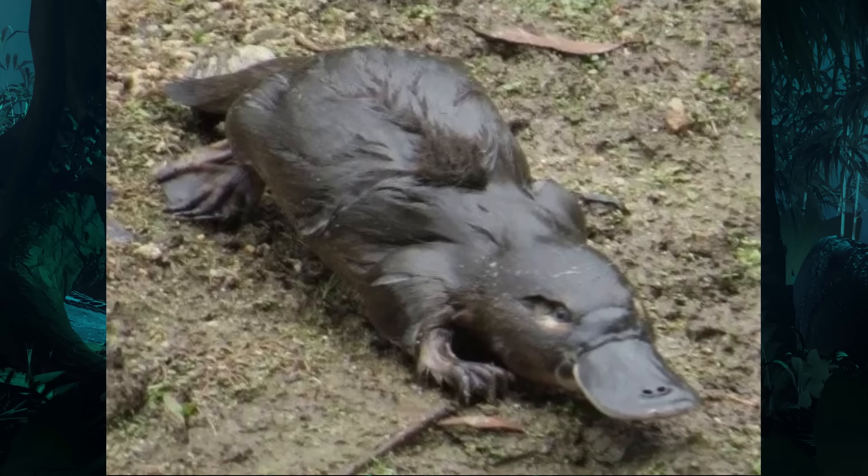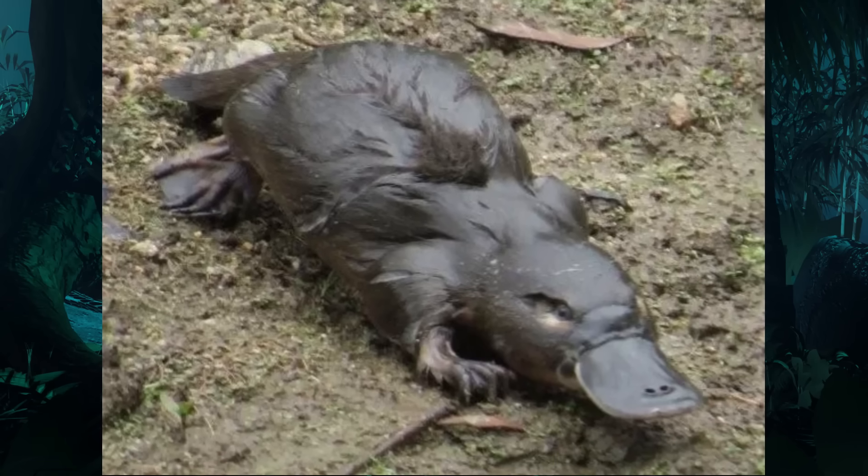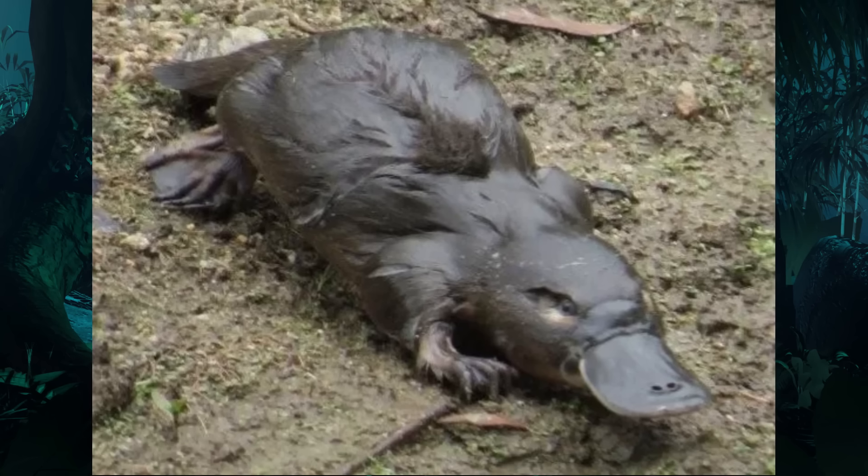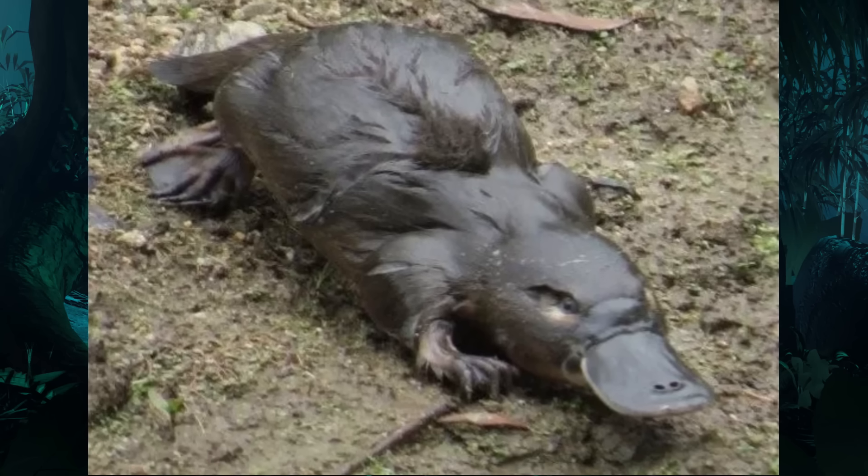However, the latter process was slow and erratic, with many modern mammals still possessing semi-sprawling limbs, including monotremes, as well as many small insectivorous placentals.